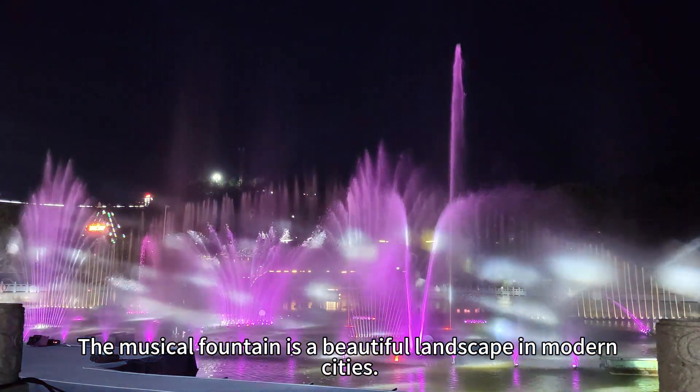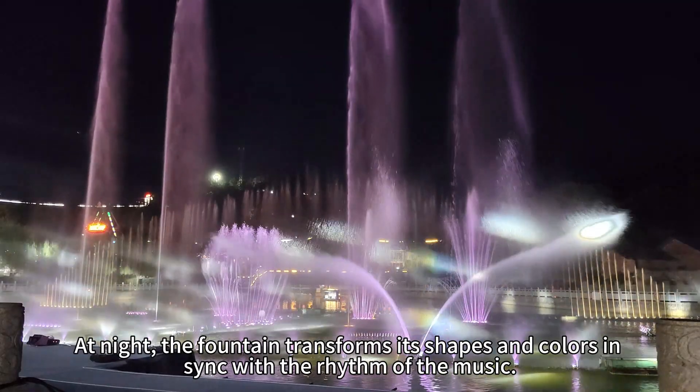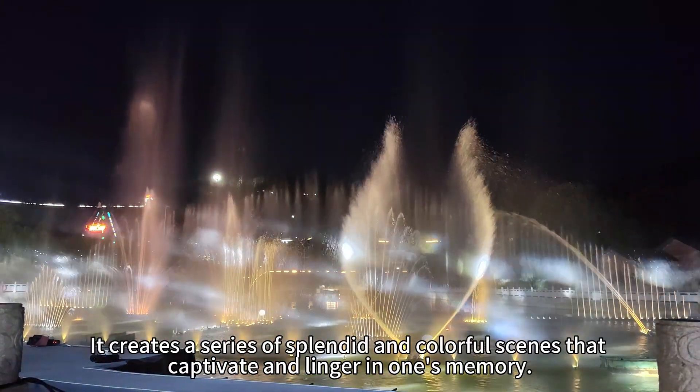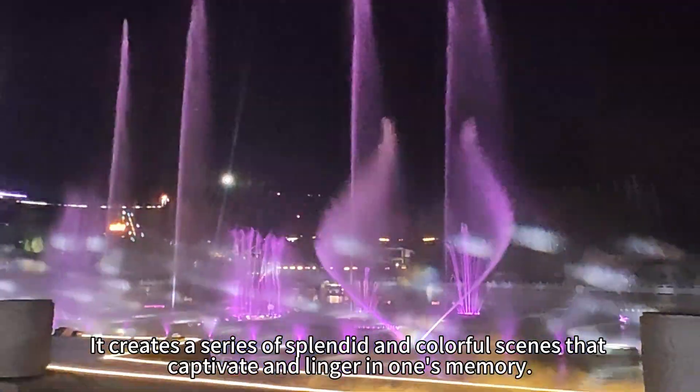The musical fountain is a beautiful landscape in modern cities. At night, the fountain transforms its shapes and colors in sync with the rhythm of the music. It creates a series of splendid and colorful scenes that captivate and linger in one's memory.